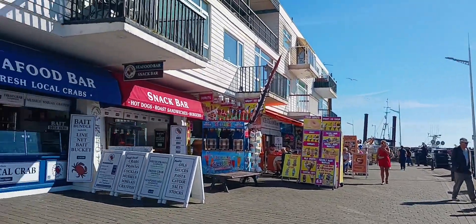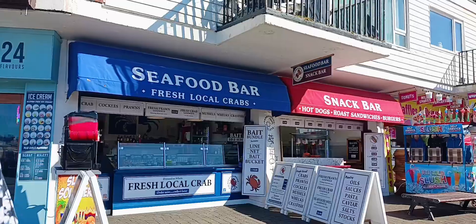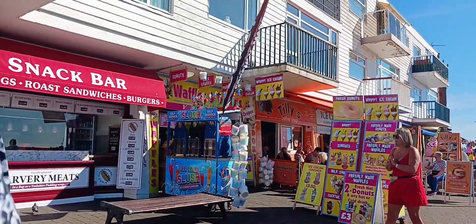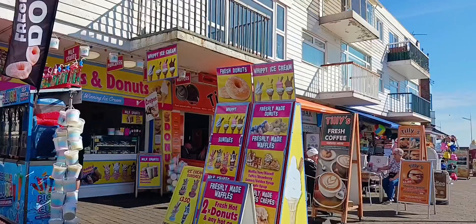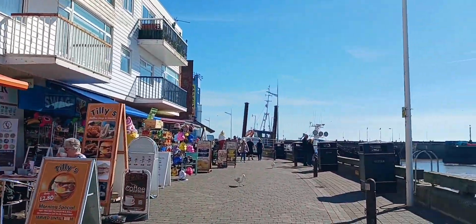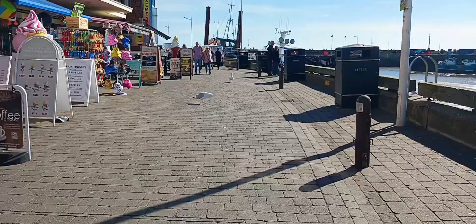Seafood bar in my name. So many shops here — the souvenir shops, coffee shop, the donuts, ice cream bar.